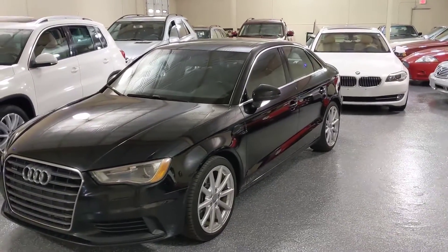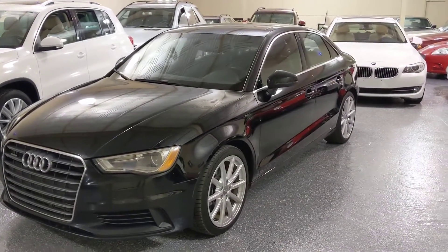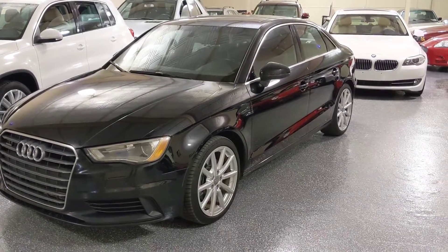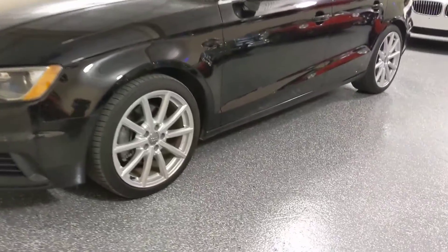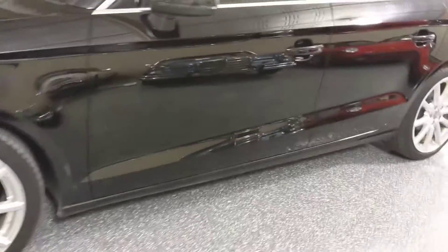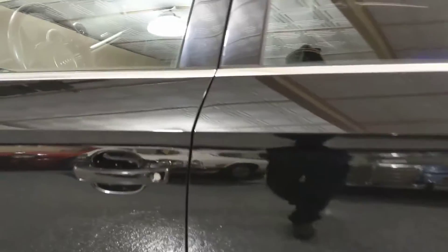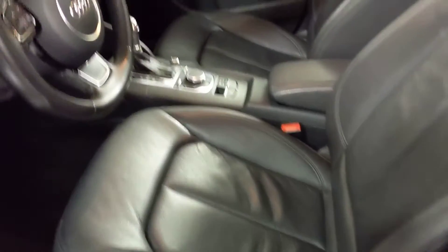This is a 2015 Audi A3 Quattro, meaning all-wheel drive. The A3 is a four-cylinder turbo, four-door, with 18-inch wheels. The body is in very nice condition — there are no dings or scratches. The inside leather is excellent, and there's a power moonroof.